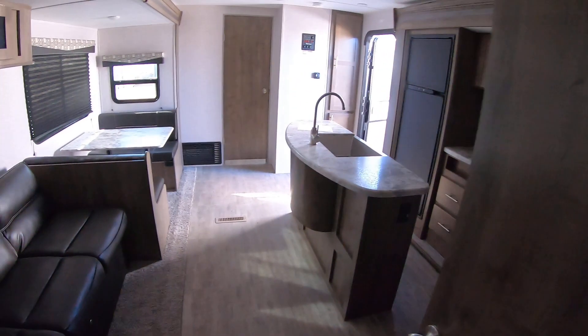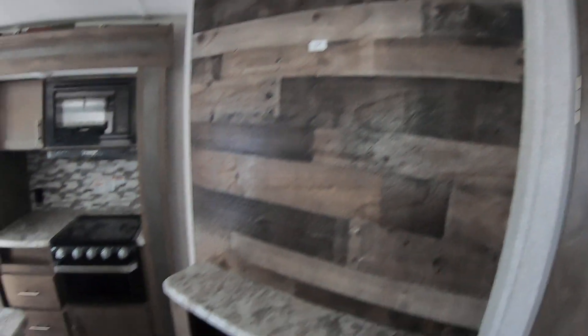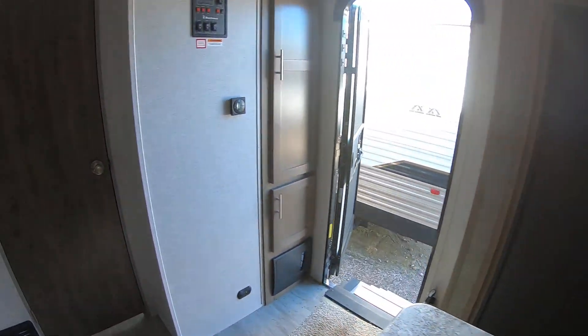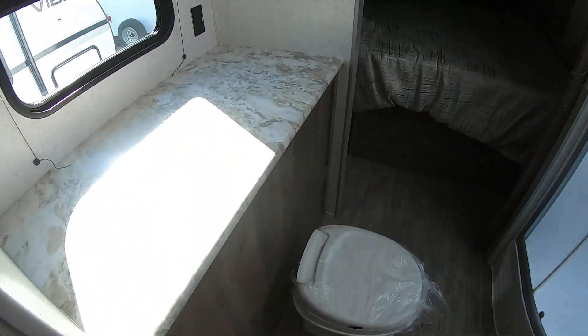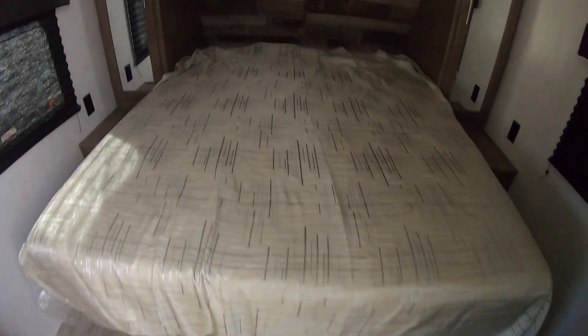It does have the two slides here in the middle, which really opens it up. Very nice entertainment center. Island here in the kitchen. Plenty of storage. Huge bathroom up front with a really nice shower. And a full size queen bed.